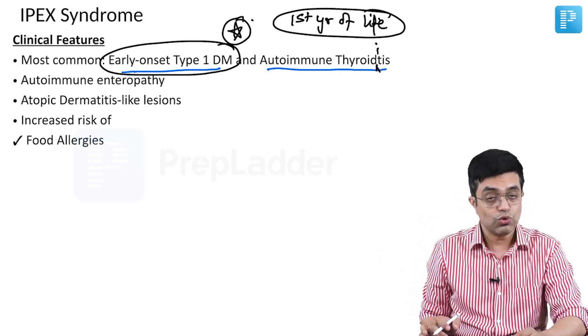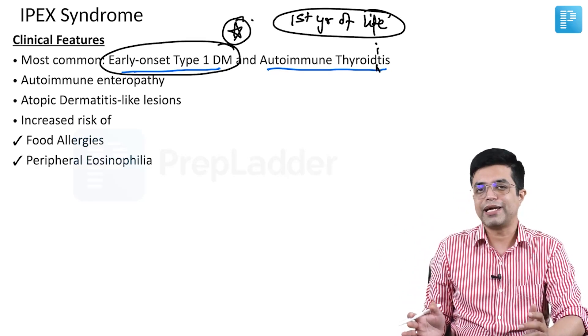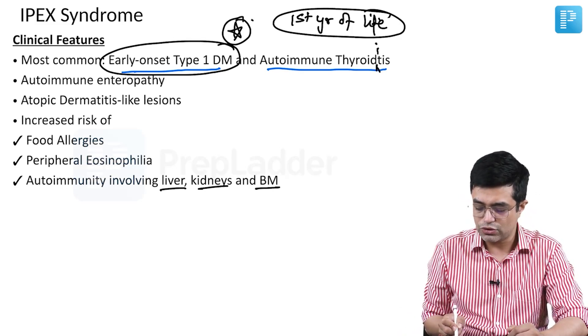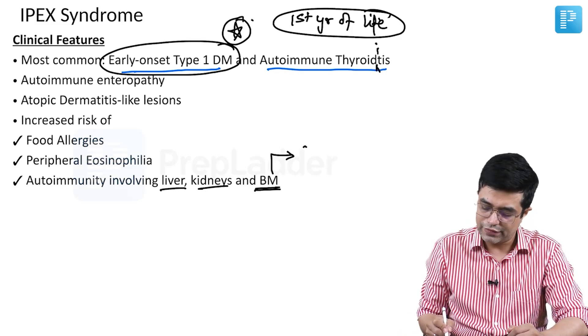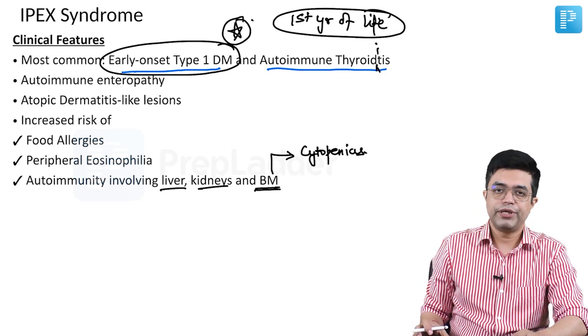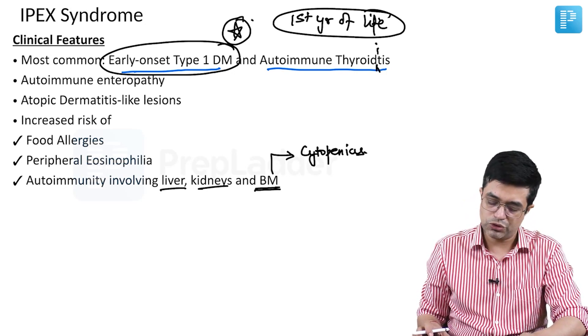There is increased risk of food allergies, increased risk of peripheral eosinophilia, and autoimmunity involving the liver, kidneys, and bone marrow. Bone marrow involvement can lead to the development of autoimmune cytopenias. Autoimmune anemia, autoimmune thrombocytopenia, and autoimmune neutropenia have also been shown to occur.